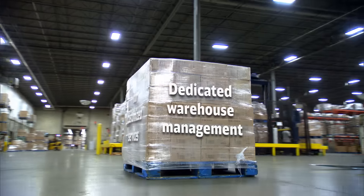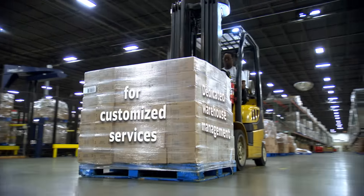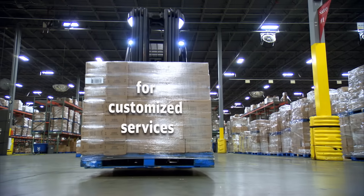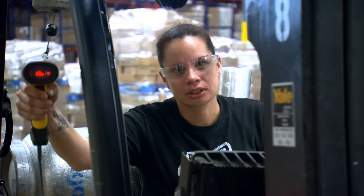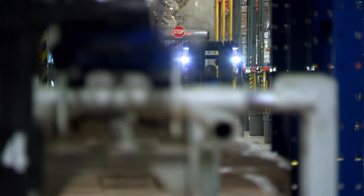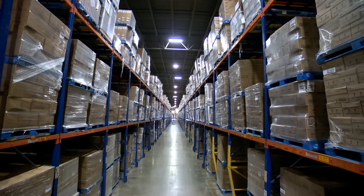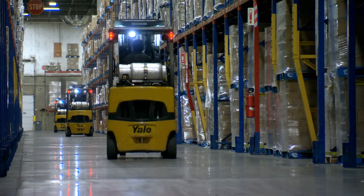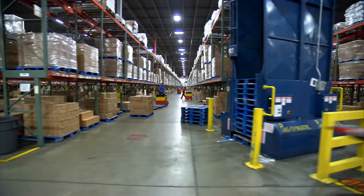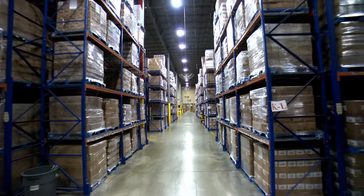DB Schenker offers dedicated warehousing solutions designed to fulfill specific business requirements. Our design framework, whether operated directly in your facility or in our warehouse, will be fully adapted to your requirements, including processes, service metrics, IT, and transportation integration.